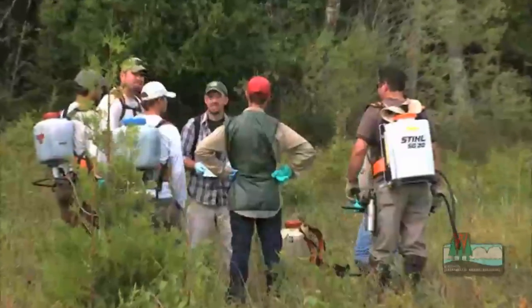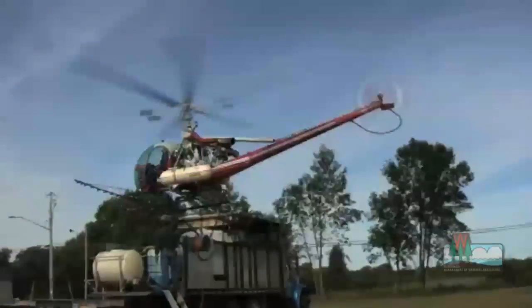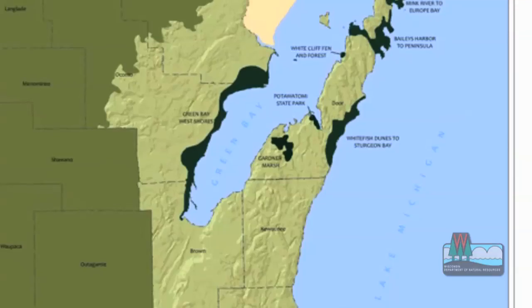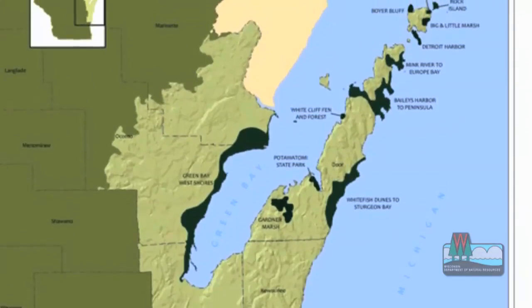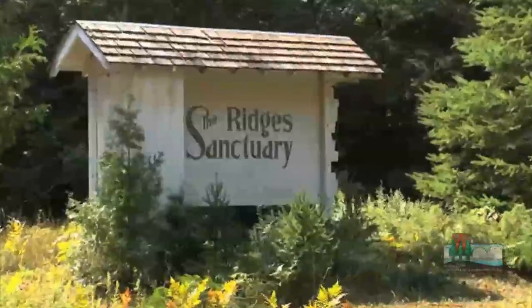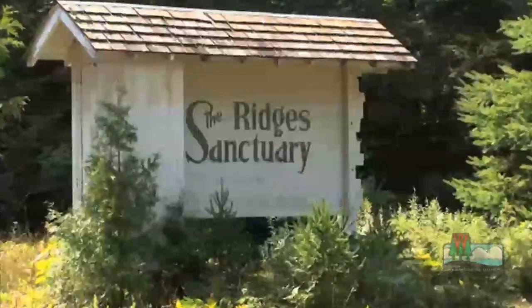So the DNR has put boots on the ground and copters in the air in a massive Phragmites removal project. In all, 3,600 acres of lakeshore in northeast Wisconsin will be treated. But today crews are working on a unique habitat in Door County near Bailey's Harbor.